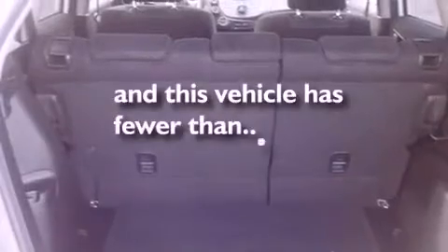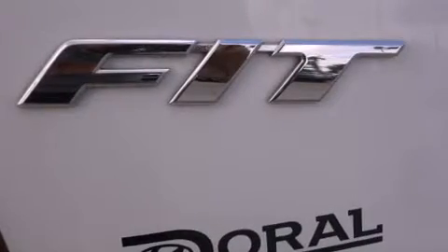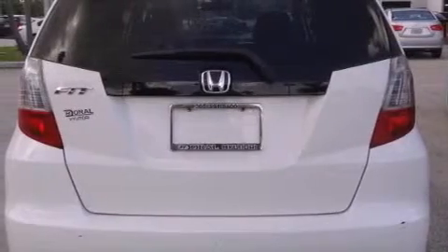This vehicle has fewer than 29,000 miles on the odometer. With an EPA estimated rating of 33 miles per gallon on the highway, this automobile pays off in the long run.